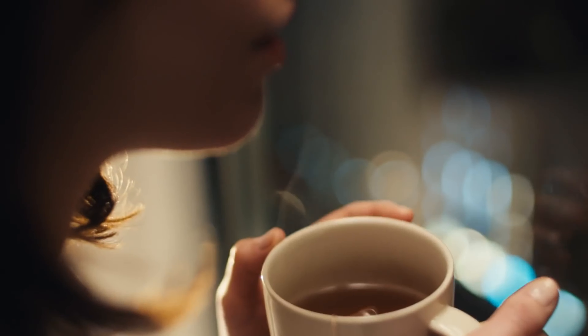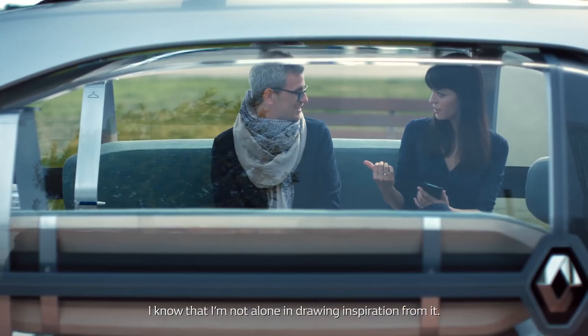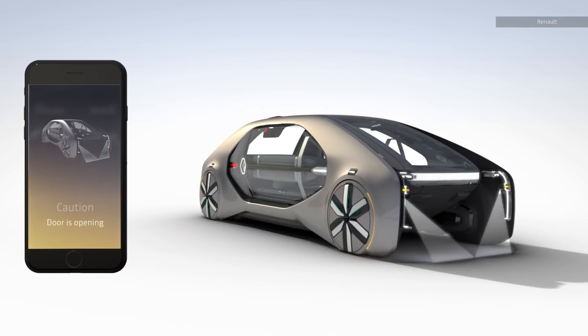While the Renault EZGO is currently a concept car, it's an exciting glimpse into what the future of transportation might hold.